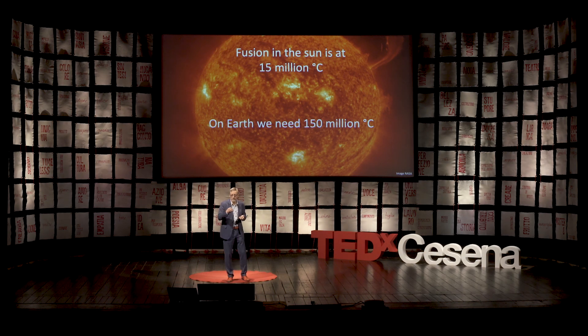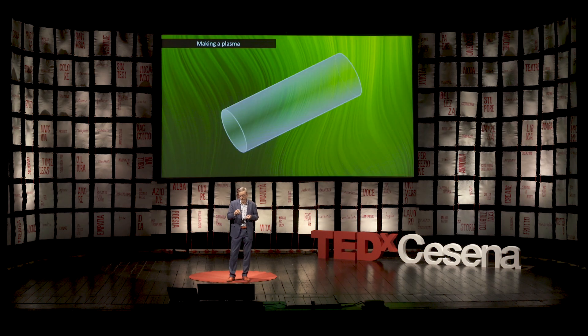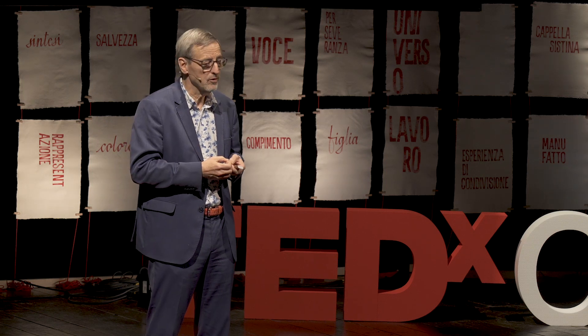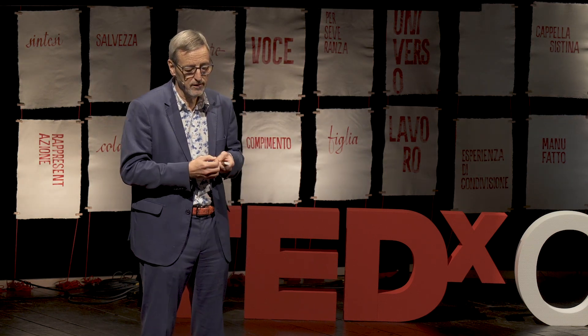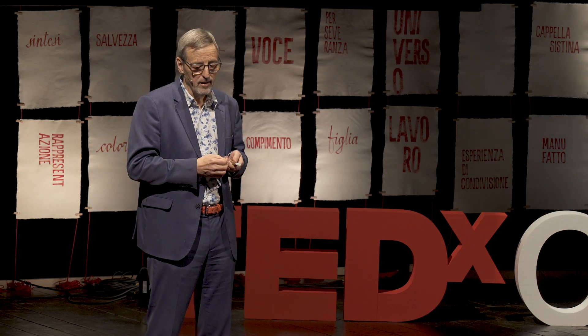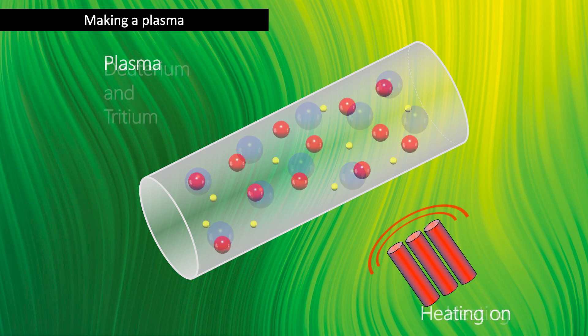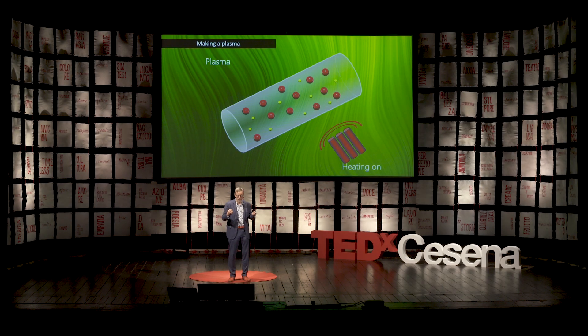It sounds difficult, but let me take you through a small thought experiment. I take here a tube — I've made it transparent so that we can see what's going on — and I fill it with a gas of deuterium and tritium. Of course, I first made it vacuum and took everything else out. And now I'm going to heat it — think about microwave heating like you have in your kitchen. You turn the heating on, and at some point the atoms fall apart into the nuclei — the positive nuclei and the negative electrons. This is what we call a plasma. So in the tube, there are as many positive as negative charged particles, but they're all charged.